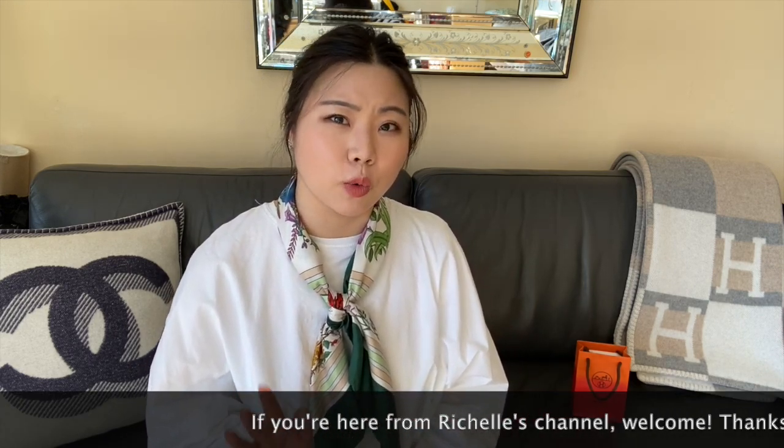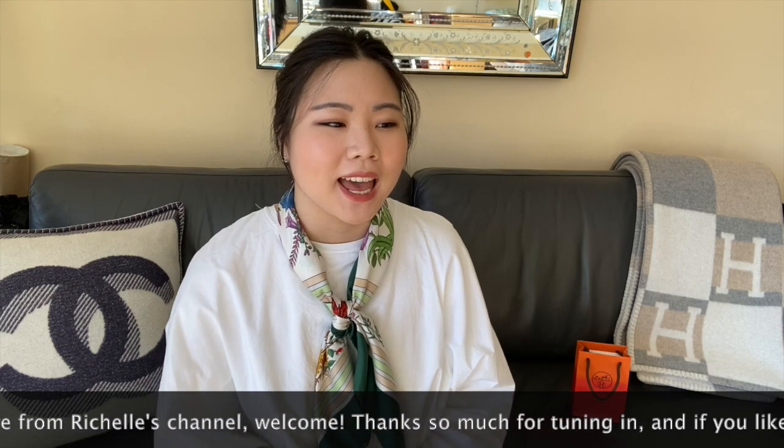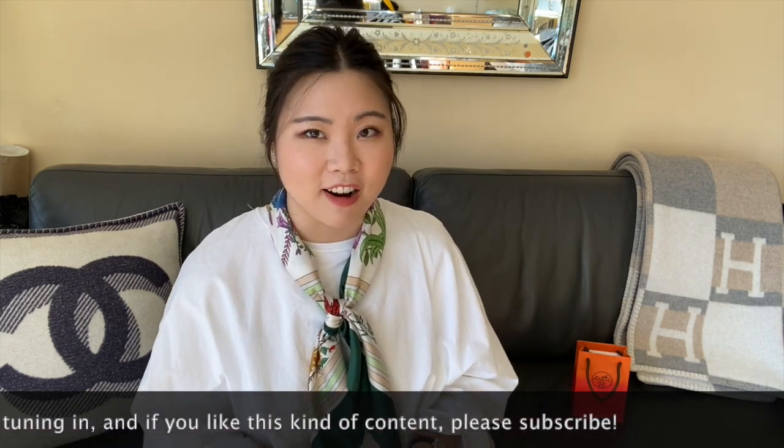We've been talking to each other for a while about these lipsticks, and we both managed to get our hands on some of them, and then we thought it would be really fun to do this collaboration video. She picked up five, and I picked up five, and we thought it would be fun to share so that you guys can actually see more of the colors.